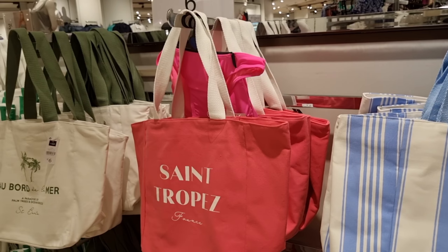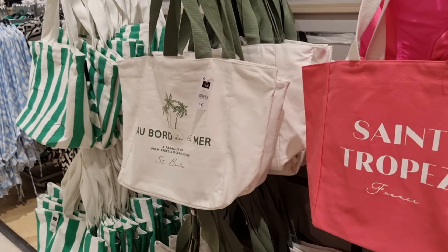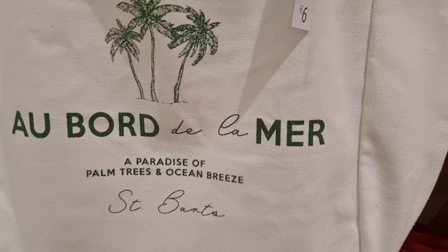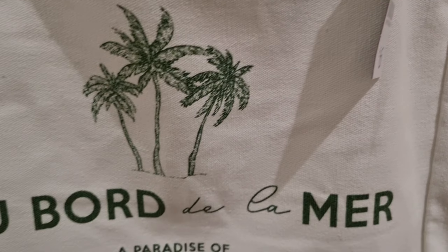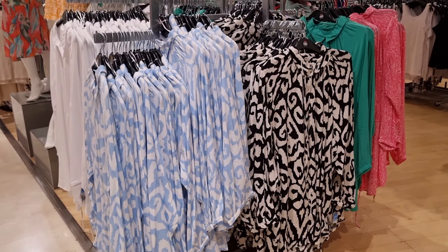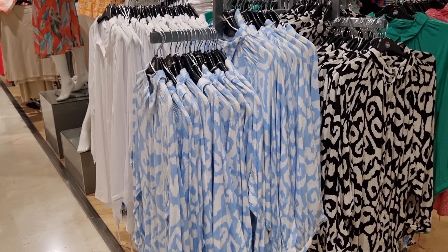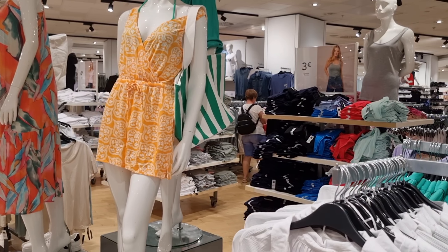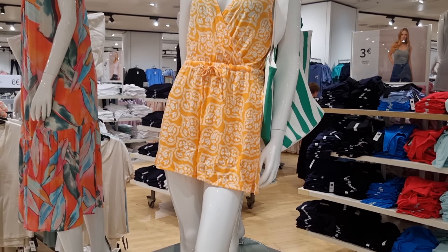Today we will shop in Dunnes. This store was in Malaga but they have plenty of stores around Spain and Ireland I think. I will link that down below so you can check it. So keep watching!